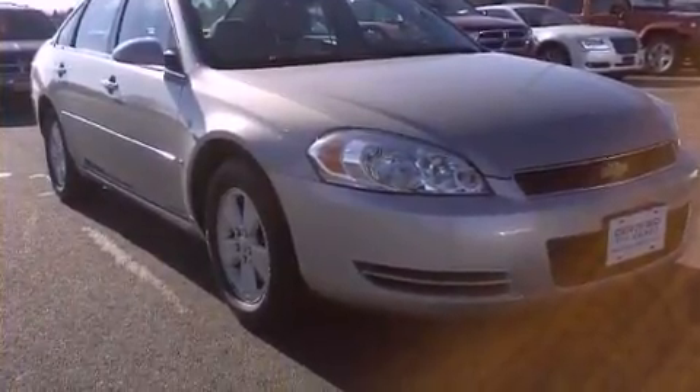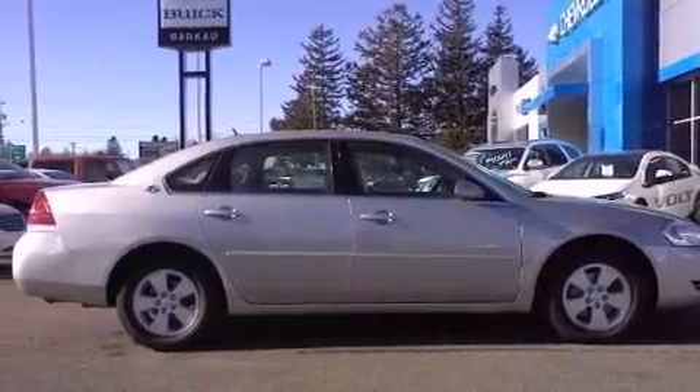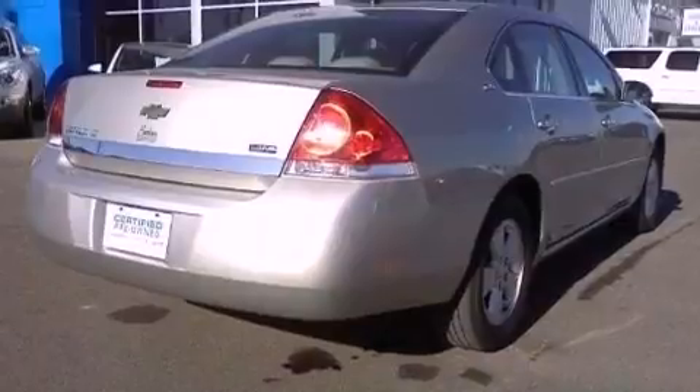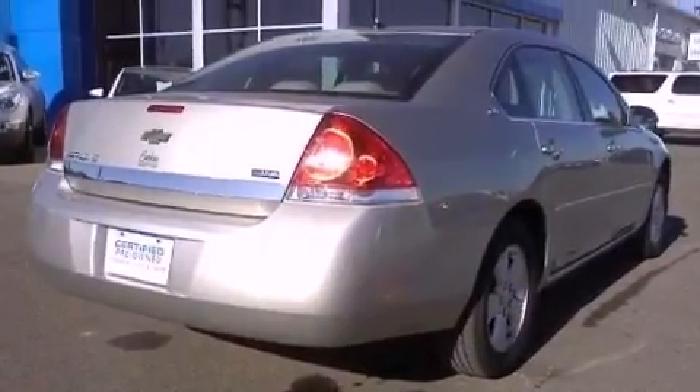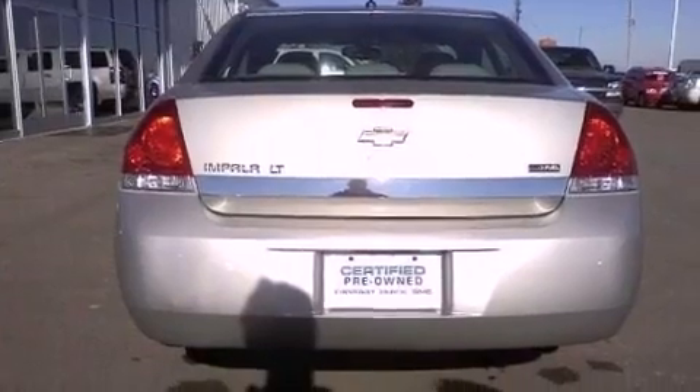Features include XM satellite radio, a low tire pressure indicator, cruise control, a passenger side vanity mirror, OnStar, side impact airbags, latch ready child seat anchors, air conditioning with automatic climate control, and a keyless entry system. This vehicle has fewer than 61,000 miles on the odometer.